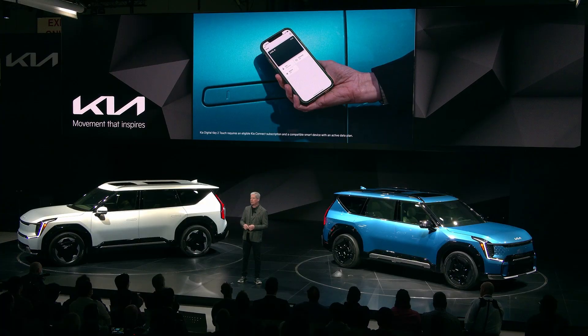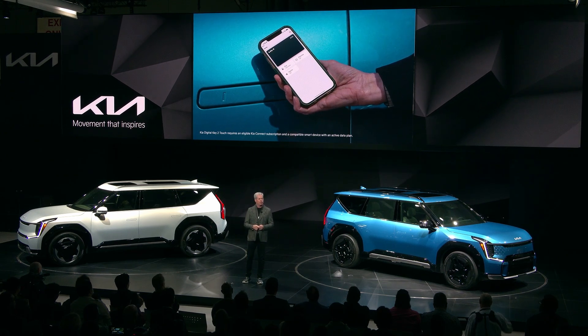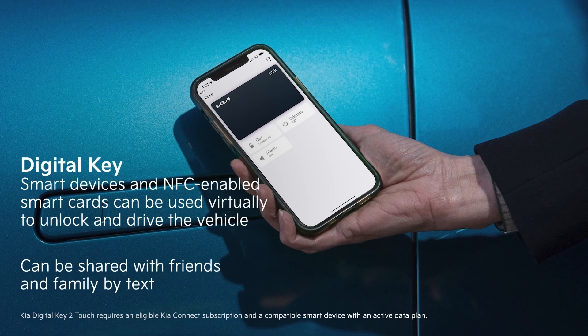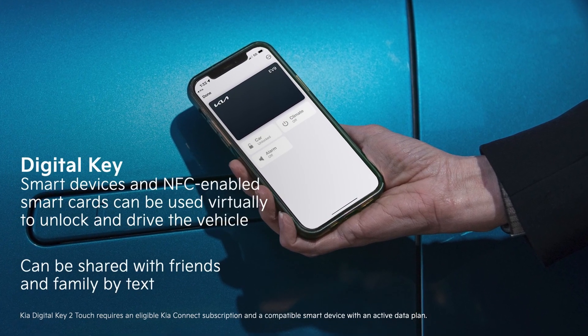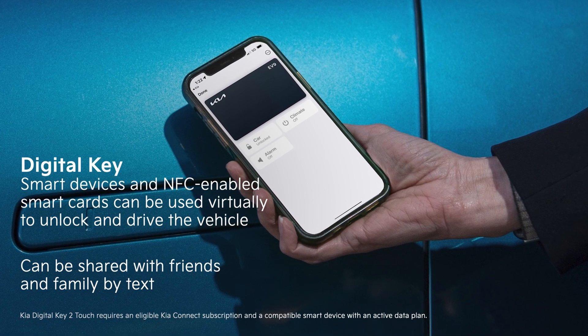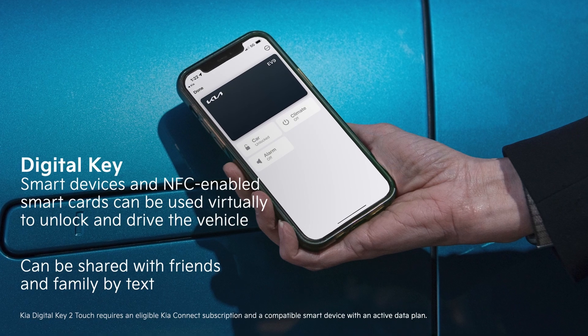Comfort also comes from knowing that being locked out of your EV9 may become a thing of the past. Like some new Kia models, such as the Niro EV and select trims of the Telluride, the EV9 includes a standard digital key, which allows customers to use their compatible smart devices or an NFC-enabled smart card as virtual vehicle keys to unlock and drive.